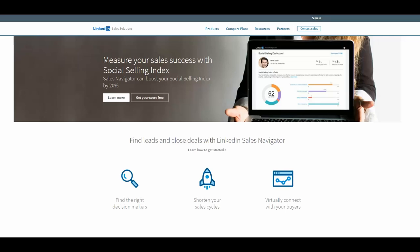If you Google 'Social Selling Index LinkedIn,' you will be brought to this page. If you're signed in and click 'Get Your Score Free,' it will bring you to your Social Selling Index.